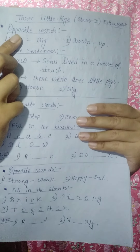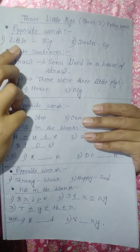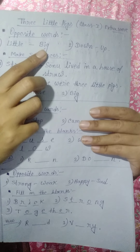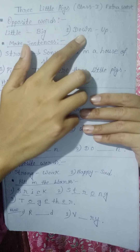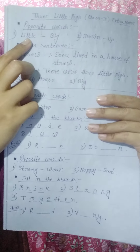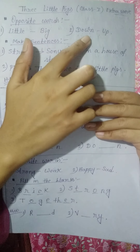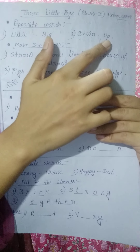Here you can see some opposite words. The first word is little — the opposite word of little is big. And the second word is down — the opposite word of down is up.